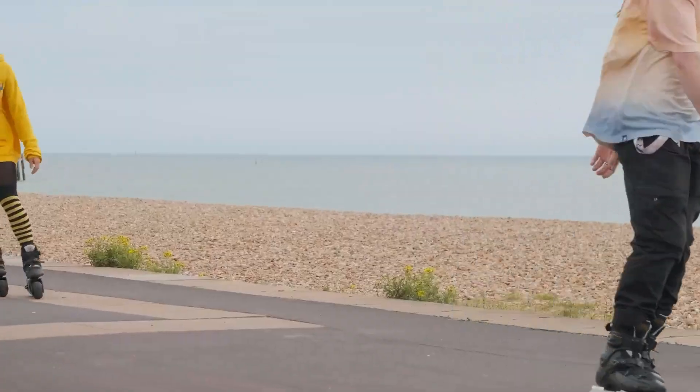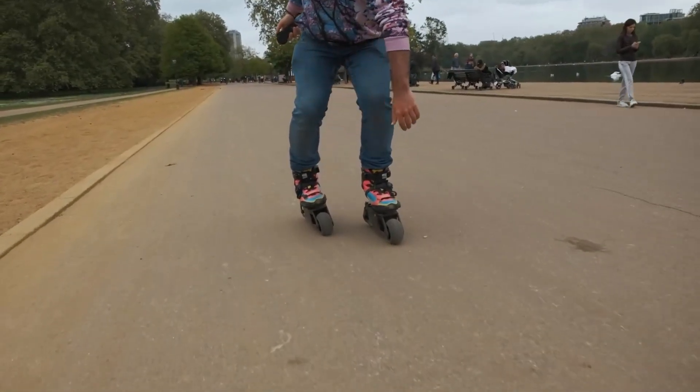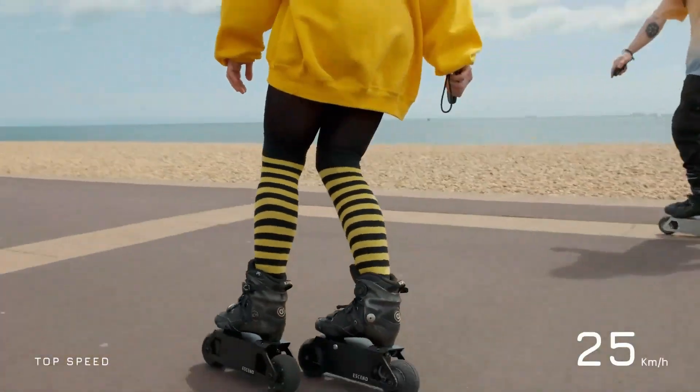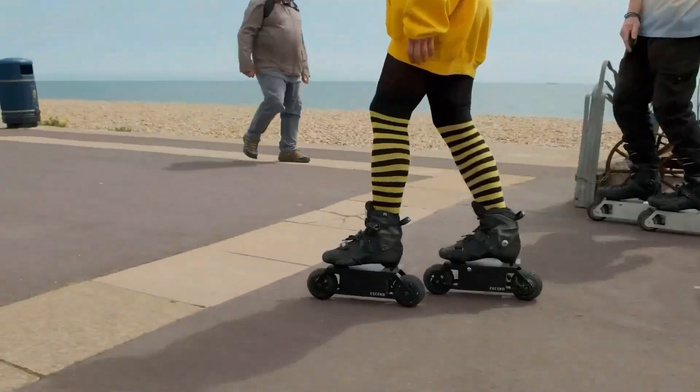They're designed with a universal mounting system that fits most skate boots, giving riders plenty of room for customization. With prices starting at $799 for the Alpha platform, the Ascend Blades offer an exciting, modern twist on skating — perfect for commuters and thrill seekers alike.